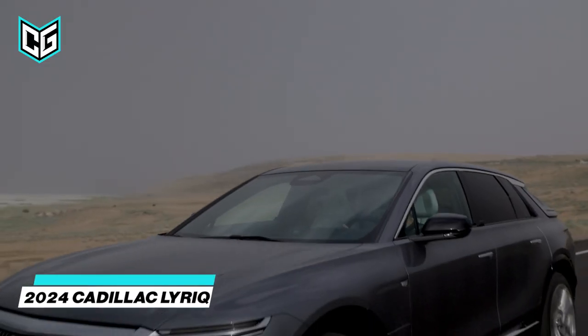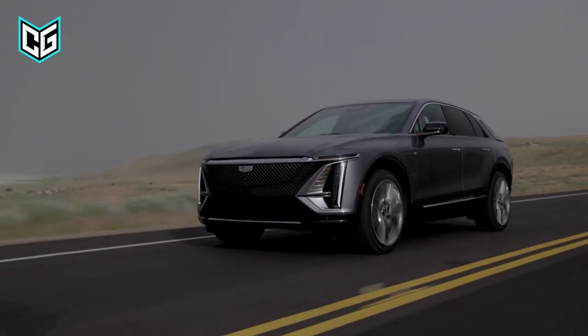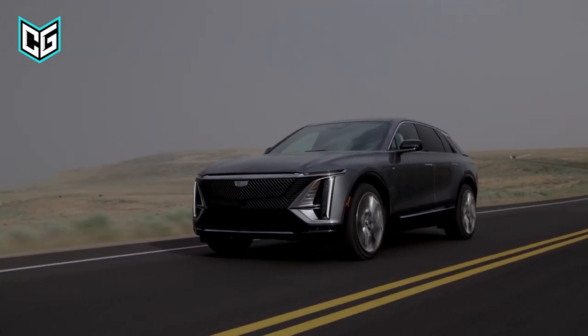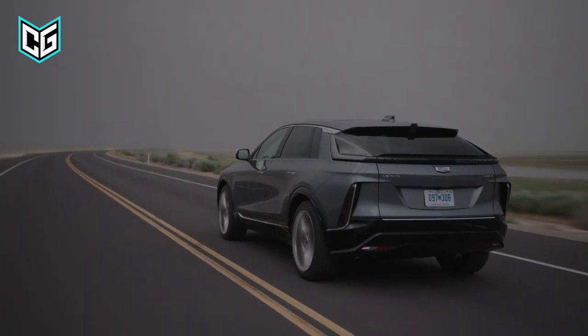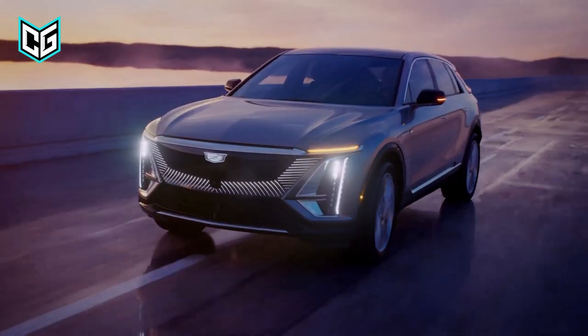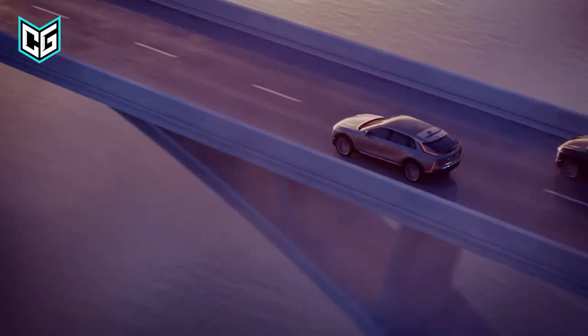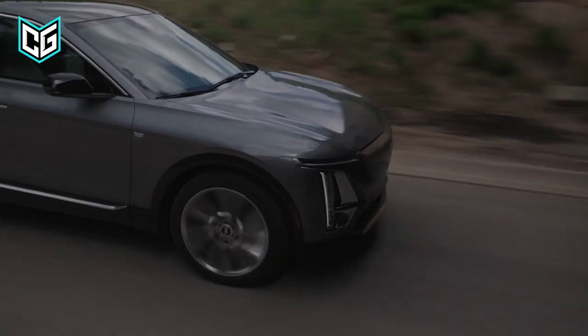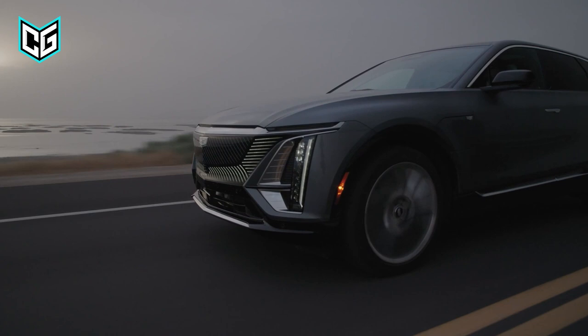Cadillac Lyriq. By far one of the most interesting luxury electric SUVs you will ever set your eyes on, the new Lyriq is making a return in 2024 with interesting changes based on customers' feedback. The major update to the Lyriq is the new trim levels: a base model tech trim, a mid-range luxury trim, and at the top of the class, the new sport trim. The major differences between these three trims are more aesthetic than functional.